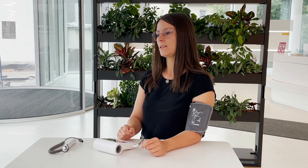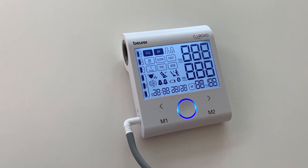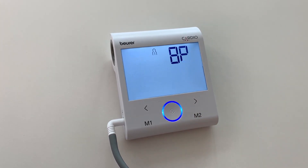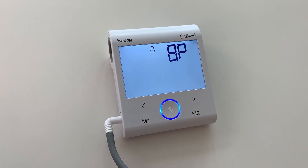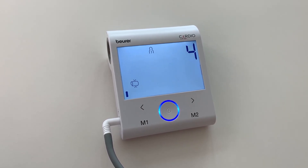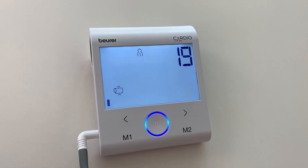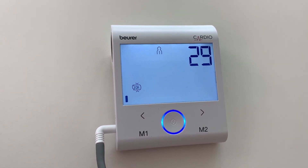Press the start/stop button once and select the desired user memory. After you have made your selection, press the start/stop button two more times until BP is shown on the display. After approximately three seconds, the measurement starts automatically.